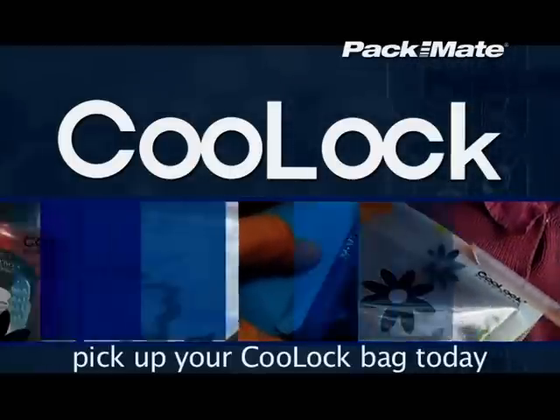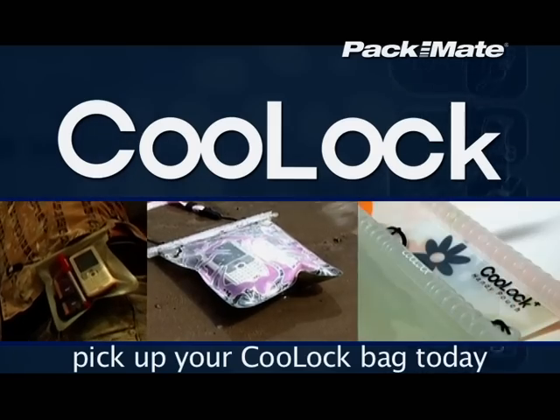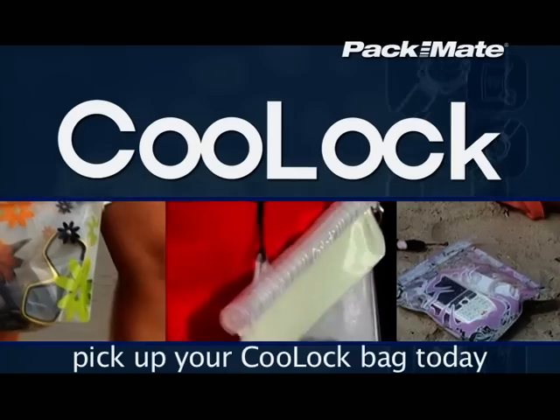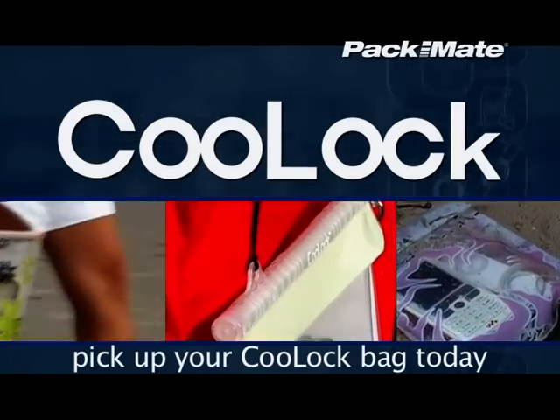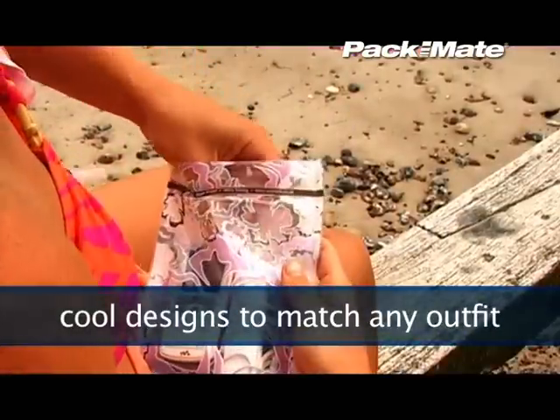Cool Lock Handy Pouches and Cool Lock Bags really are some of the coolest accessories ever, and every Handy Pouch contains a Cool Lock Pouch. Make sure your valuables are safe from water and dirt wherever you are, and take your selection to the checkout now. With a fantastic range of cool designs to suit any taste or outfit.